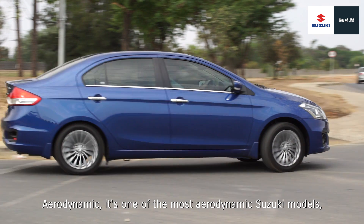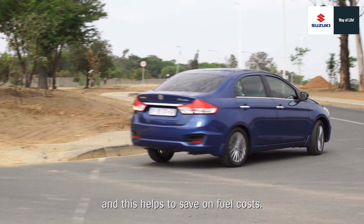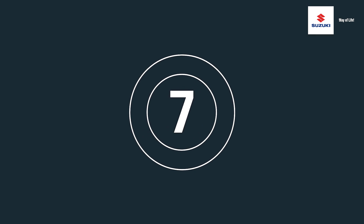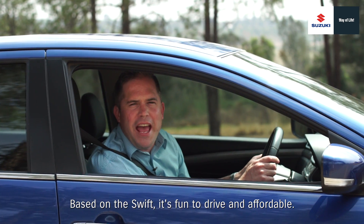Aerodynamic. It's one of the most aerodynamic Suzuki models and this helps to save on fuel costs. Based on the Swift, it's fun to drive and affordable.